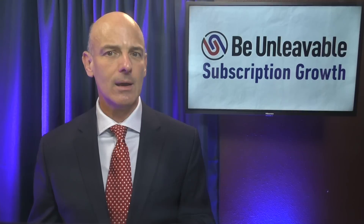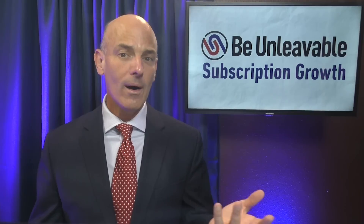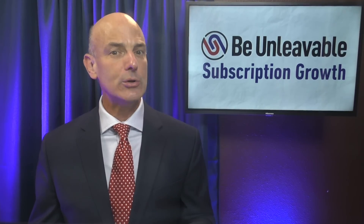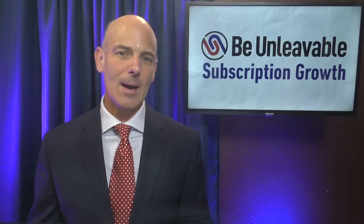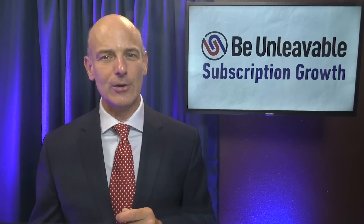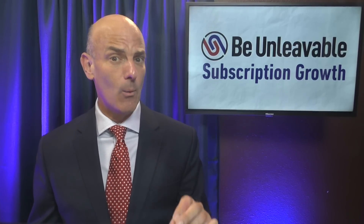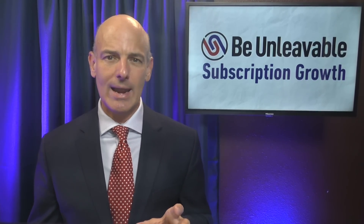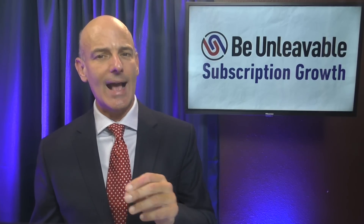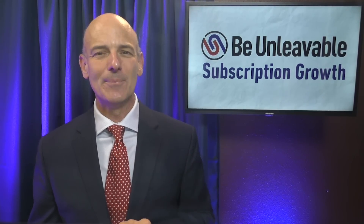How do you approach SaaS onboarding? What works best for you? I'd love to get your opinion and feedback about that or anything else we've covered in this episode. Post your thoughts in the comments below — I always love to hear from you. Also, remember to like and subscribe if you haven't done so already. The best place to begin SaaS onboarding is with a well-written seven-day email sequence. Check out this video on how to create a seven-day email sequence with each day outlined for you, so that you can retain more of your hard-won new subscribers. Enjoy that episode, and I'll see you next time on Be Unleavable.